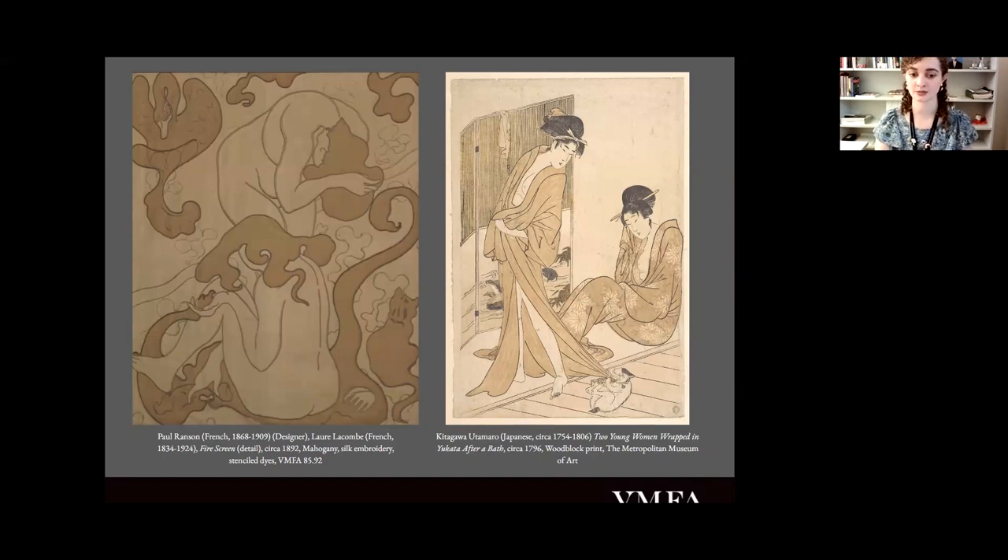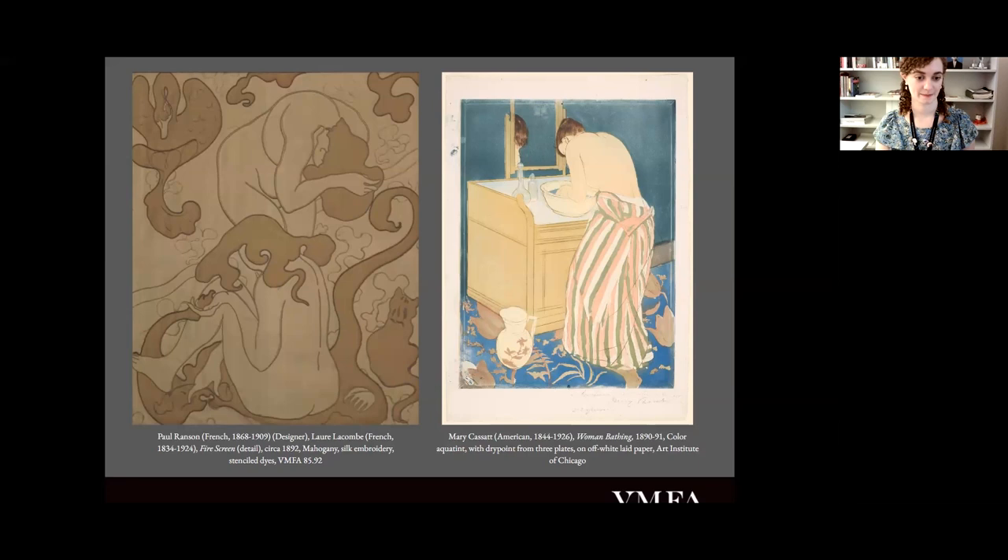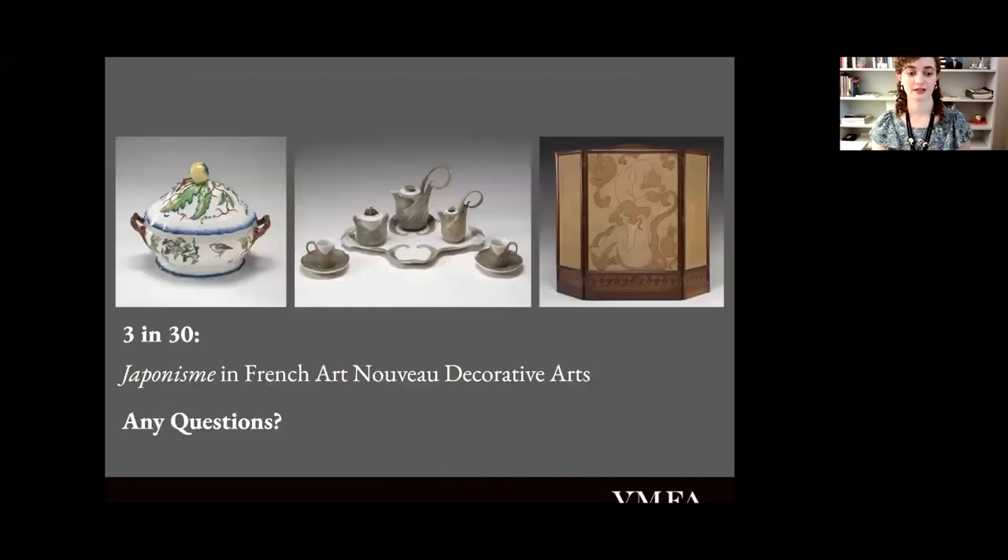This imagery in Ukiyo-e prints was so prominent that we also see it inspiring other Western artists like Mary Cassatt. So, as you can see, it's reasonable to conclude that Ransom was heavily influenced by Japanese woodblock prints when he was designing the surface decoration of this screen. What I hope I have illustrated through discussing these works is how European artists were looking at Japanese art and artists and reinterpreting motifs, styles, and the Japanese culture as a whole into their own work.